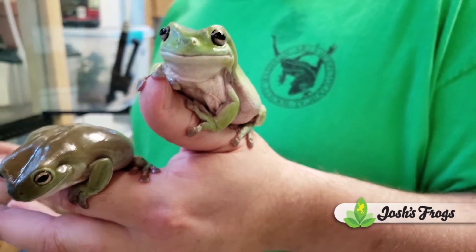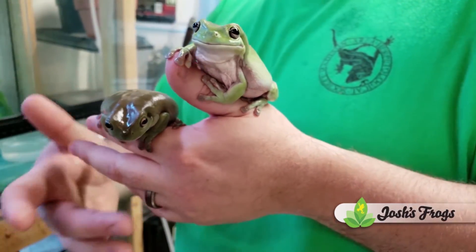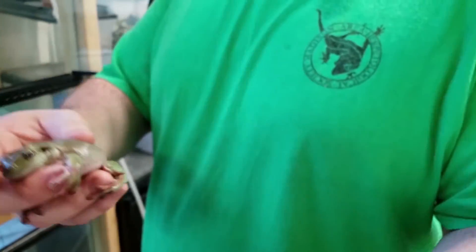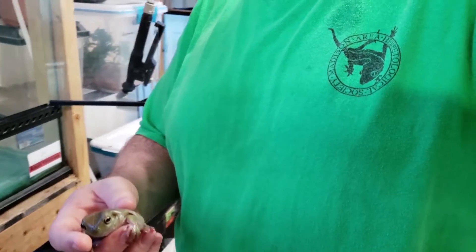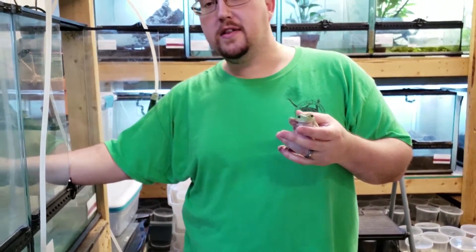So one of the better first pet tree frogs out there — they're very easy to care for, similar in almost every way to the Australian ones. That one coming to say hi; as you can see they're a very friendly tree frog. These guys do like it a little bit wetter, but the differences are really, really minor.